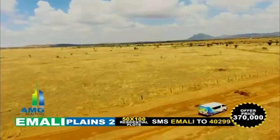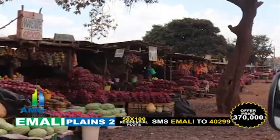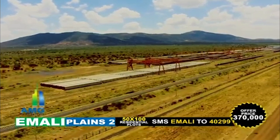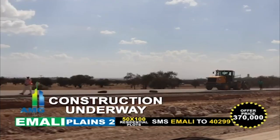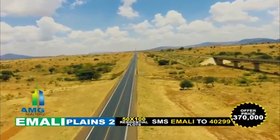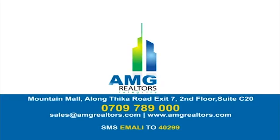The plots are clearly marked and beaconed. Due to the rapid growth of the area, the plots are most ideal for farming, cottages, residential developments, and investment speculations. It is close to the biggest SGR joint factory in Kenya and next to the already under-construction Mombasa Express Highway. Offer price is 370,000 shillings only. SMS EMALI to 40299 to book your plots today. EMALI Plains from AMG Realtors — Integrity.